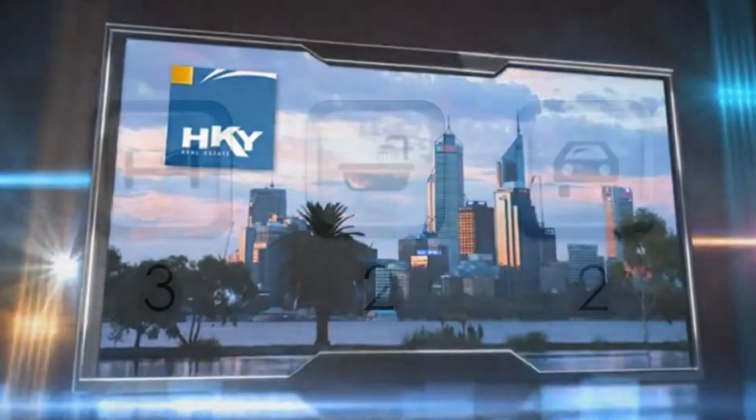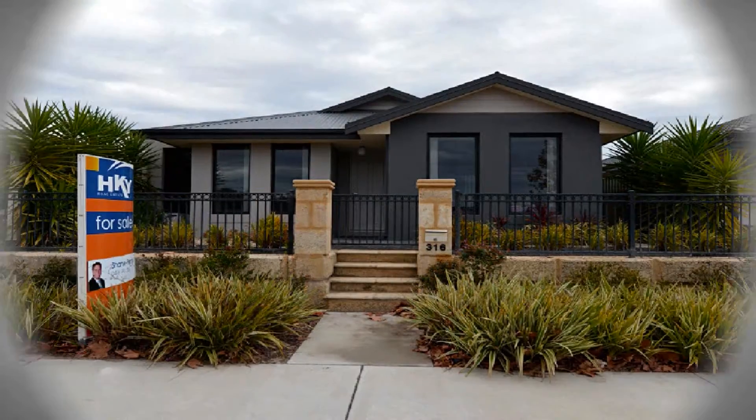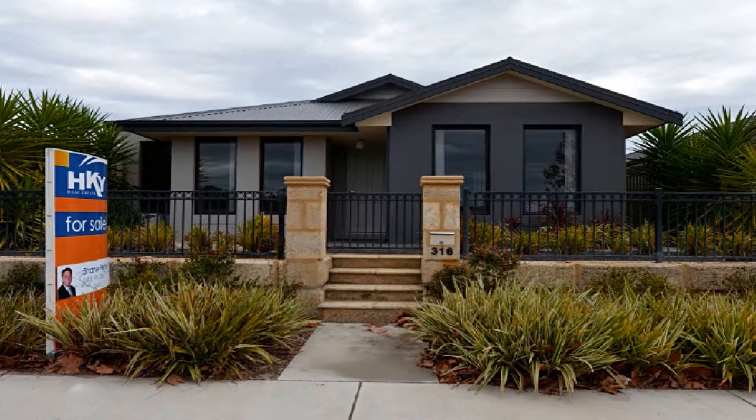Representing a magnificent opportunity to join the housing market or the ideal downsizer, this sensational easy care three-bedroom home affords spacious living.